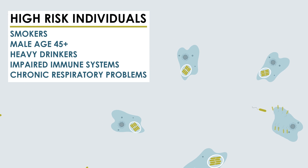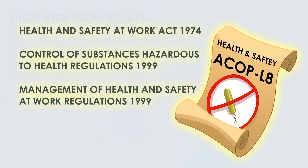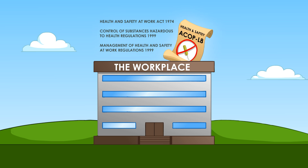Everyone is exposed to infection, but there are higher risk groups who are more susceptible. Under health and safety legislation, there are guidelines that must be followed to protect employees and the public from risks associated with Legionella.